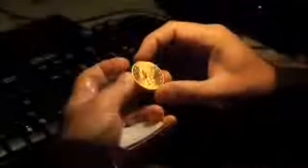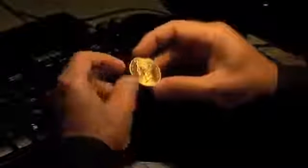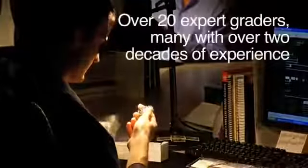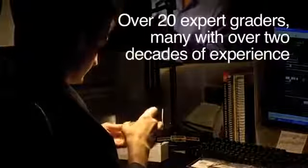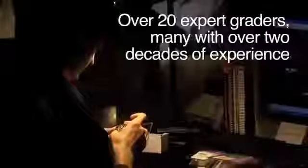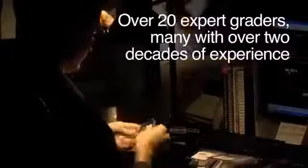Each coin is examined by one grader at a time, and each grader enters his grade into the system. All work is performed without labeling that could identify the submitter. NGC's graders are well-known and established experts, many with more than 20 years of experience. As a result, the grading team is uniquely qualified, allowing NGC to offer the strongest guarantee of grade and authenticity of any certification service.